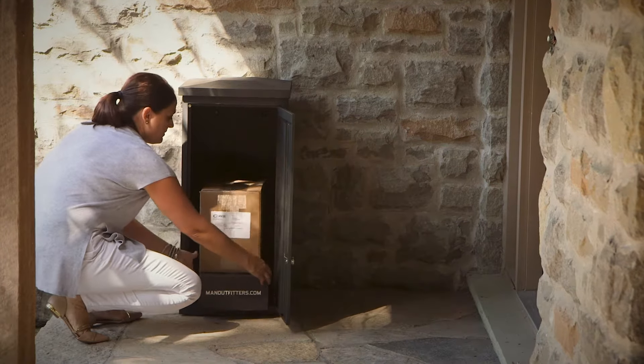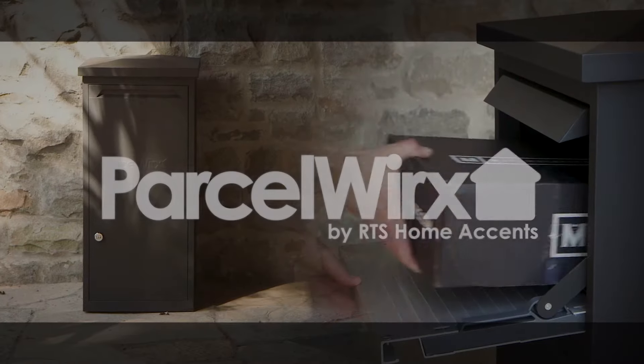These secure units allow for peace of mind that your purchases are not only safe from theft, but also protected from the elements.